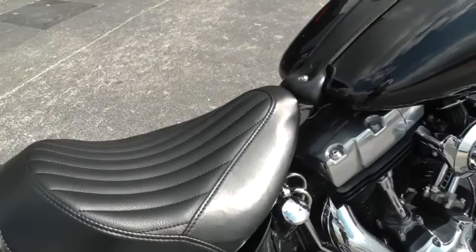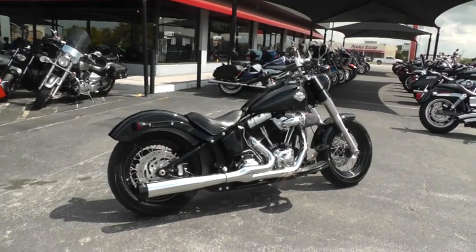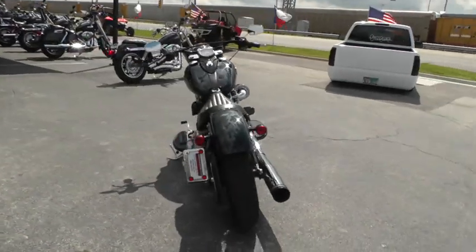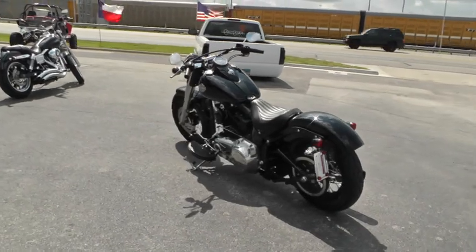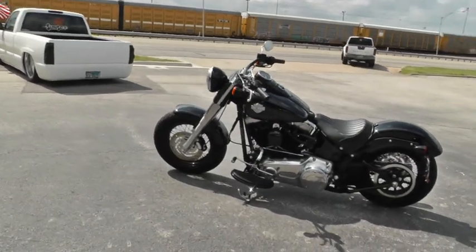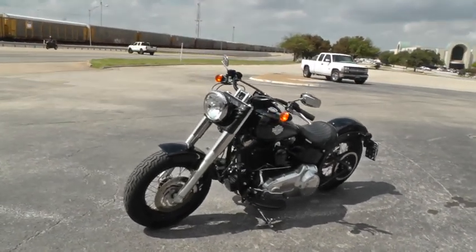If you'd like to know more about this bike, call our sales team toll free at 888-400-1151. They can tell you all about it. You can go online and see our complete inventory of good clean used motorcycles at cleanharleys.com. This bike's been through our shop, checked out, and it's ready to ride. We've got a lot of really good financing options and extended warranty options on this bike.